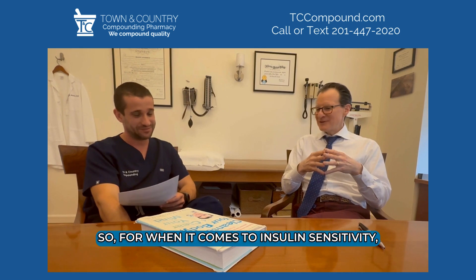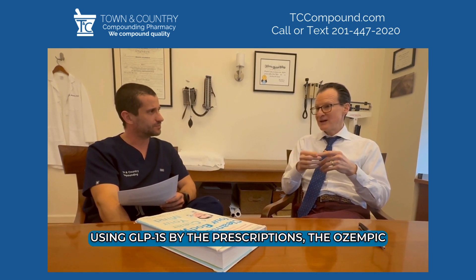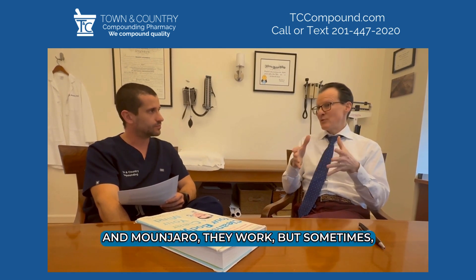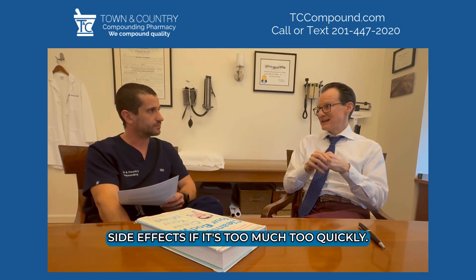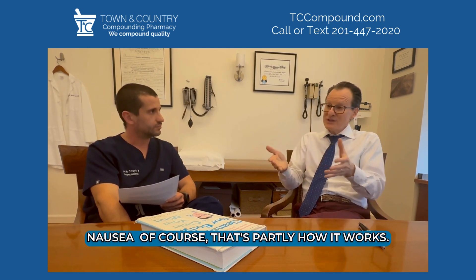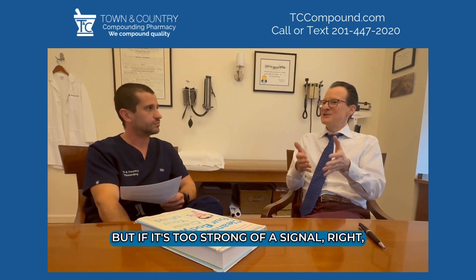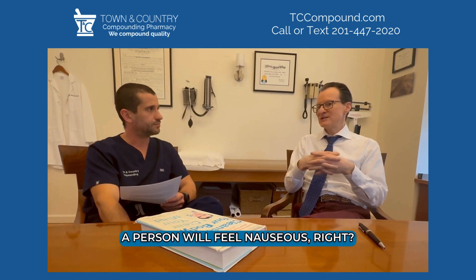When it comes to insulin sensitivity, using GLP-1s by prescription — the Ozempic and Mounjaro — they work, but sometimes they do have some pretty significant side effects if it's too much too quickly. Even the lowest starting dose for some people can bring on side effects like nausea. Of course, that's partly how it works — it helps to decrease appetite. But if it's too strong of a signal, a person will feel nauseous.